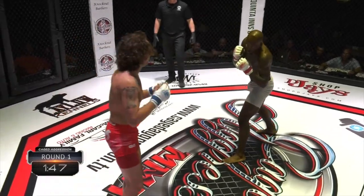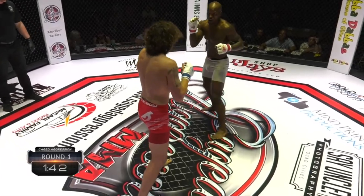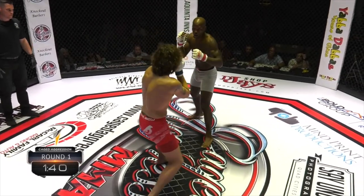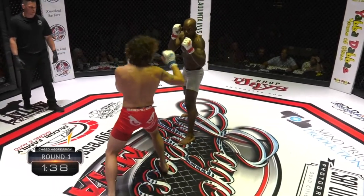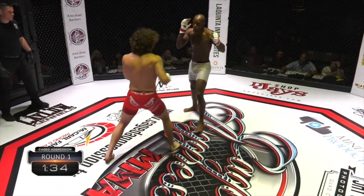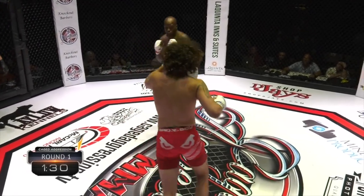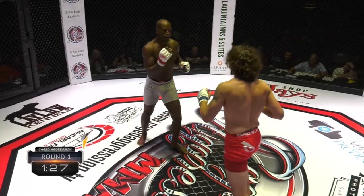There you go. Changing levels upstairs, downstairs, straight shots, switching it up. Good leg kick there as well. Now he's adding in the feint, starting to really put it together. The Sicilian Zombie doing a good job — good body kick there, switching stance as well. Absolutely nice body shot to the midsection of Herbert.